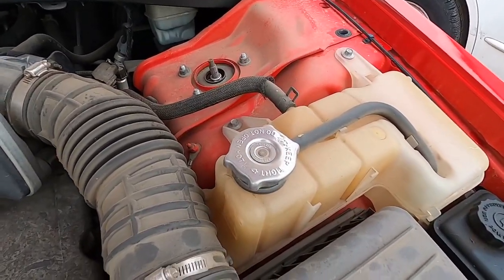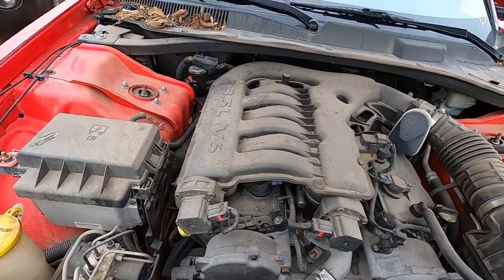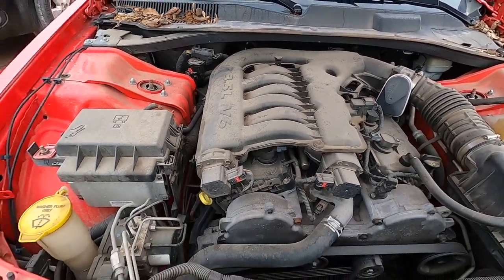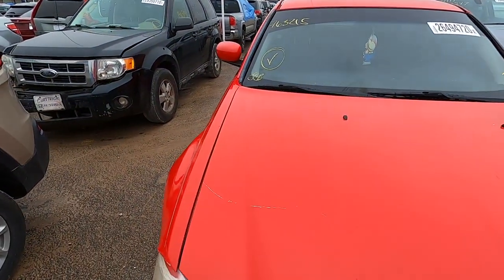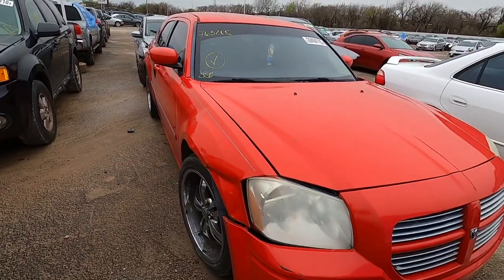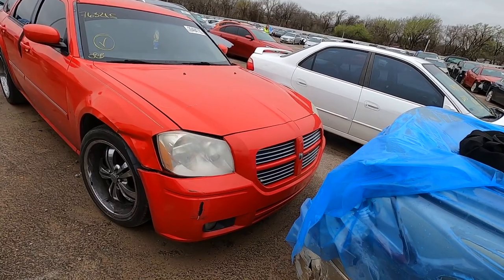It's got almost no coolant in it. The engine looks fairly decent — the 3.5 is a great motor. Unfortunately the transmissions typically left a little bit to be desired. I knew it had a little bit of damage, I knew it was dirty, but I didn't realize it was this bad. This is another one we're going to walk away from.